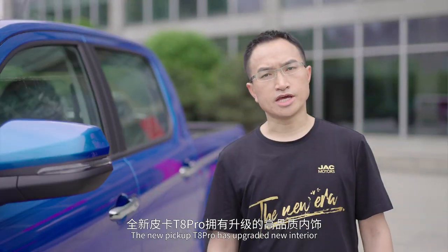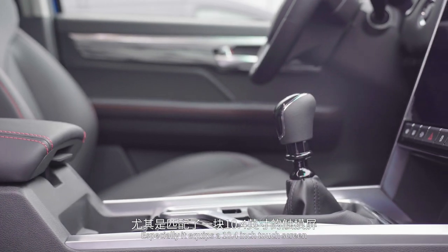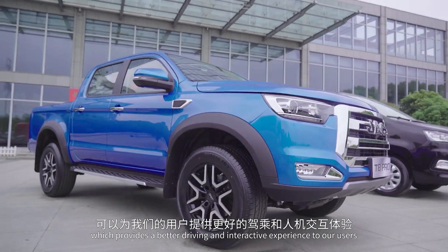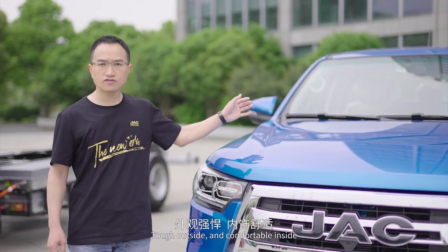The new pickup T8 Pro has an upgraded new interior, especially it equips a 10.4 inch touchscreen which provides a better driving and interactive experience to our users. Tough outside and comfortable inside.